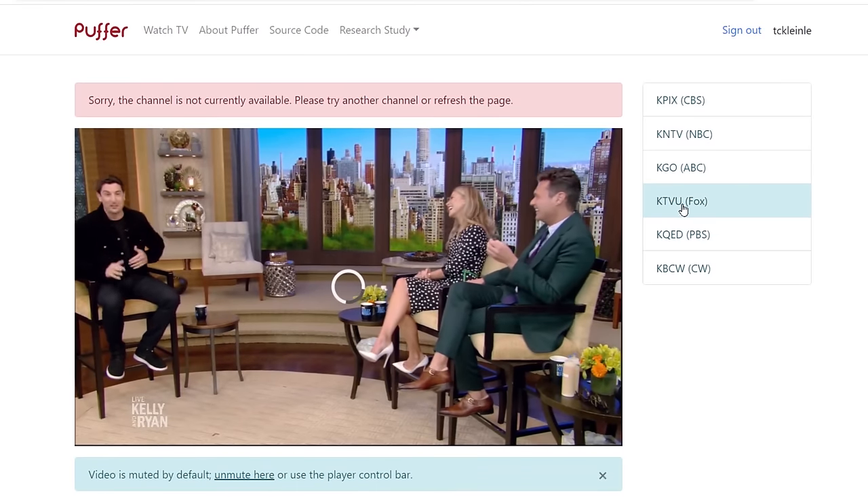A few things to keep in mind with Puffer: it only allows 500 users to stream each channel at the same time, so if there's a big event like a football game, it's a good idea to access the livestream early before everyone else does. Otherwise, you may receive an error message like this.